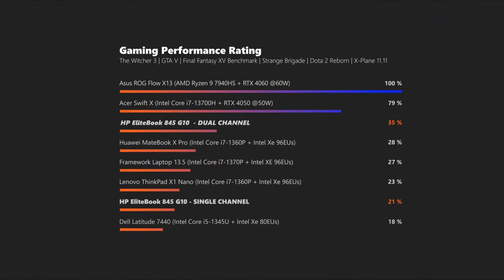In our 1080p gaming rating, going from single to dual-channel RAM netted us a performance increase of 50% in our benchmarks, which should give you a smooth gaming experience up to 1080p with medium to high settings. As for the config in my hands right now, you would have to take things down to low or medium settings to get somewhat playable frame rates.